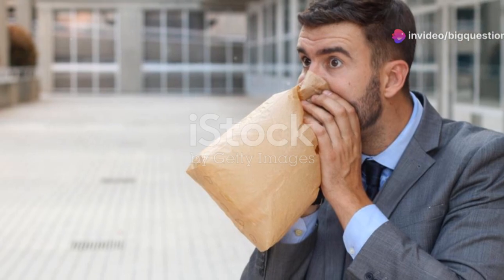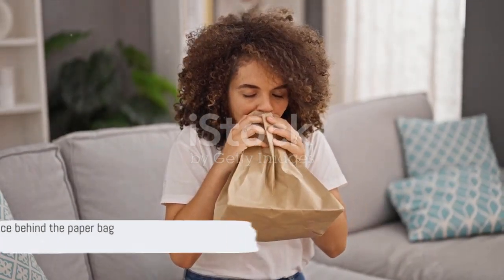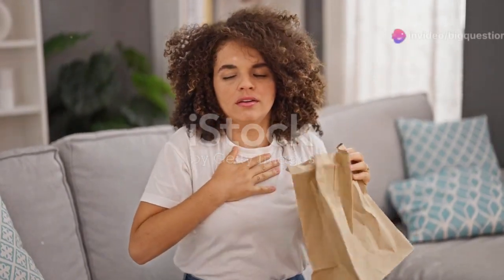The distressed individual presses the bag to their mouth, breathing in and out. It's a method familiar from countless TV dramas — but what's the science behind this paper bag technique?